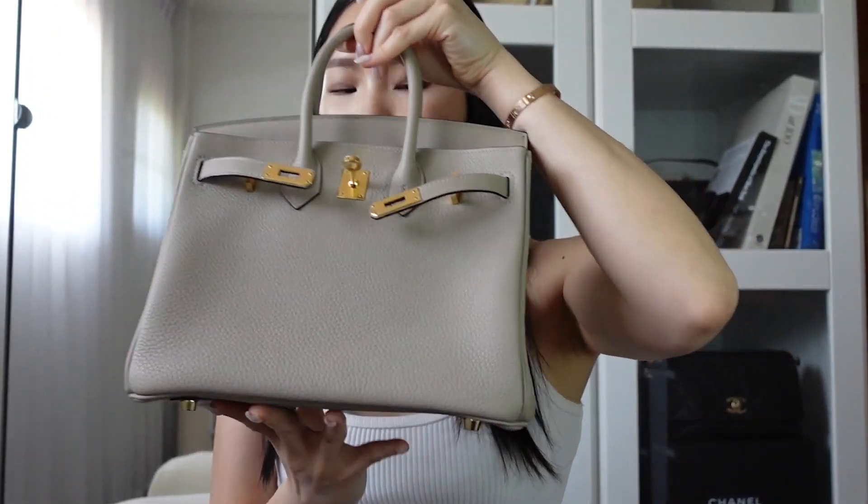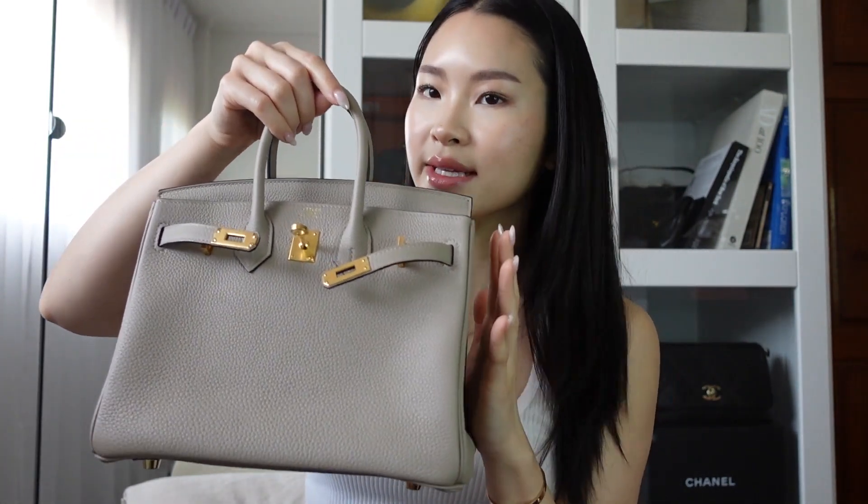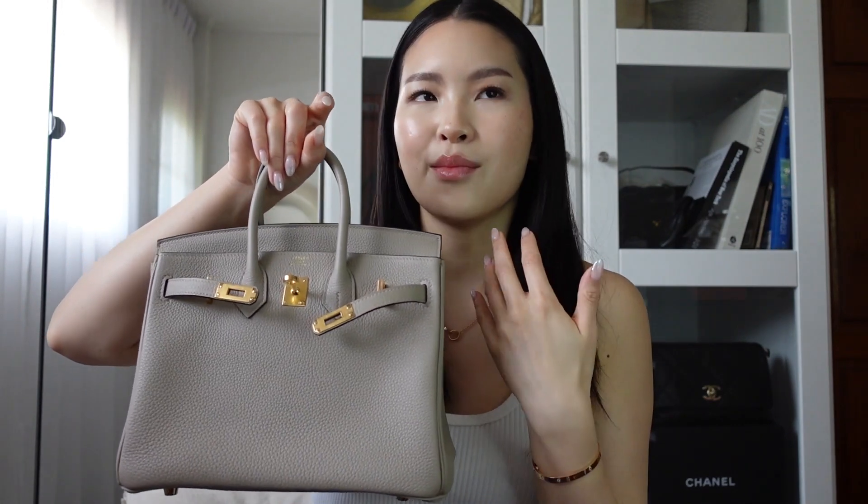This is the Birkin 25 in color Gris Totorel, leather Togo in Retourné style, where the stitching is on the inside. I really like the slouchy look because Sellier is a bit too stiff for me. If I find the right color and leather combo in Sellier I might love it, but right now I'm more drawn to the Retourné style because I really like the slouchy, relaxed look.